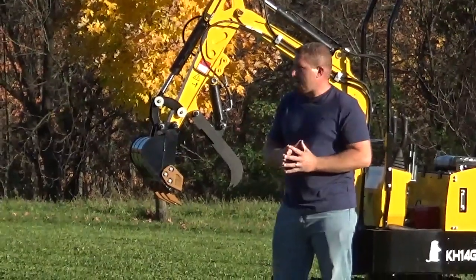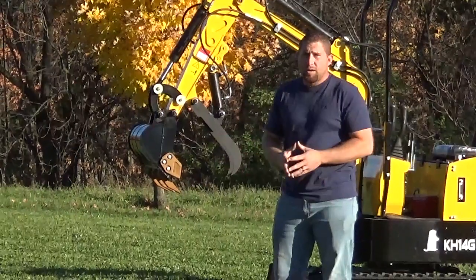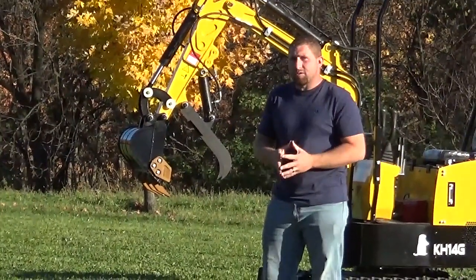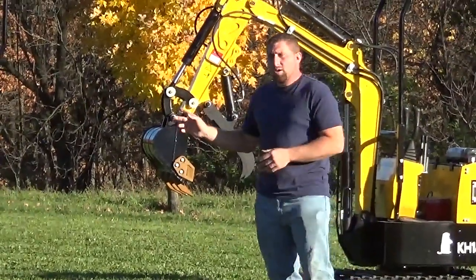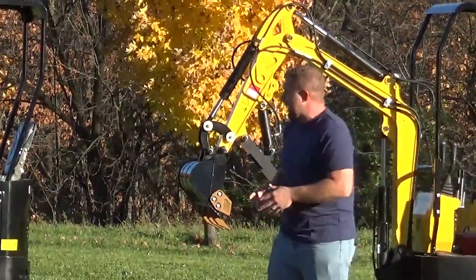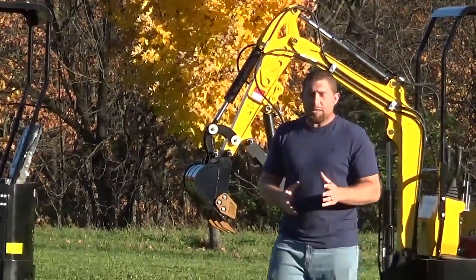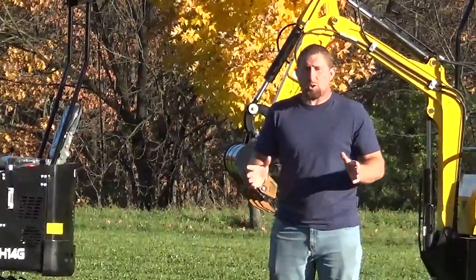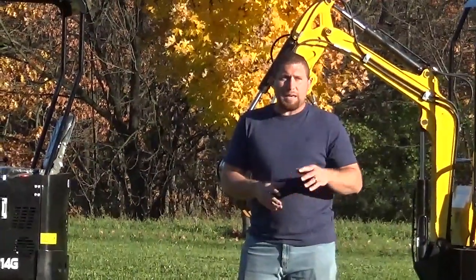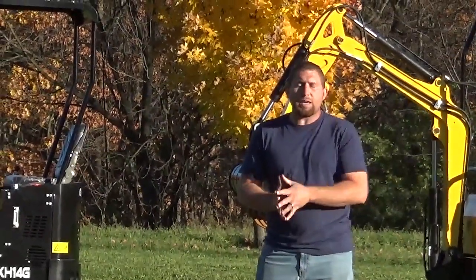We currently have 22 available. We have a few different options: side swing boom on two, and a cab option on one. Cab options are going to run $12,900. Side swing is going to run $10,900 for the machine. Retractable tracks — I don't have any in stock, I'm sold out. We will offer them again in December as long as they're not sold out, but if you tell me you want one we can get you one.